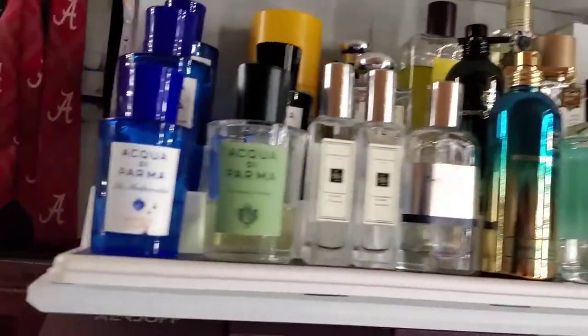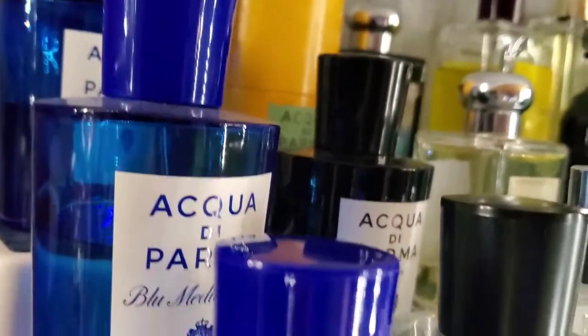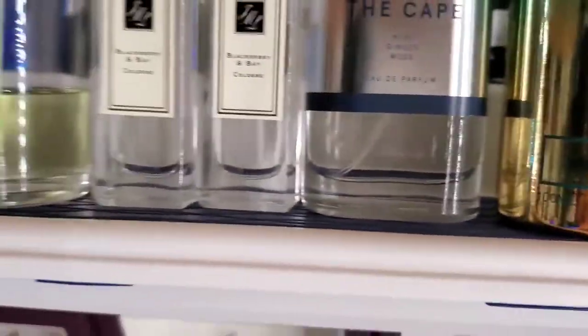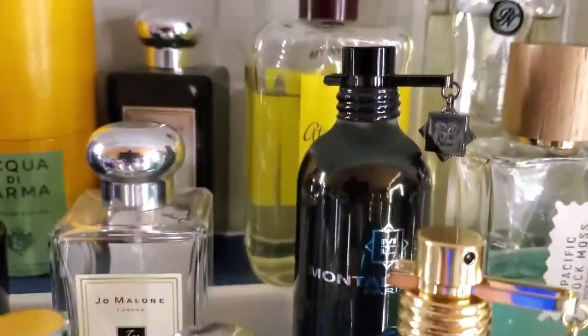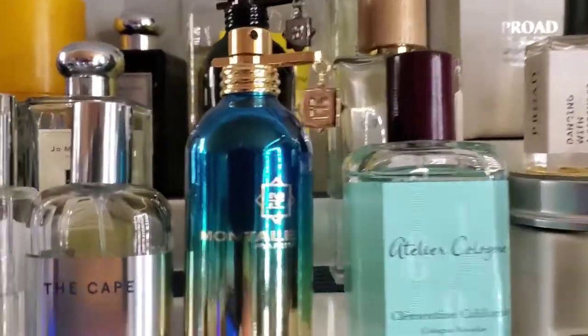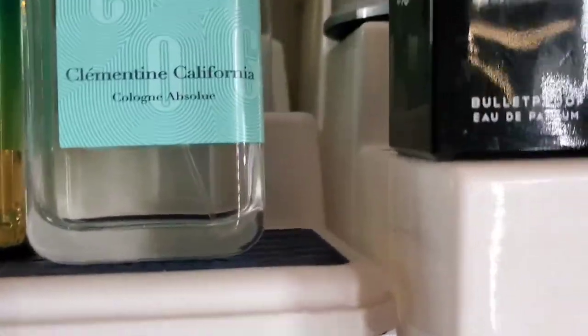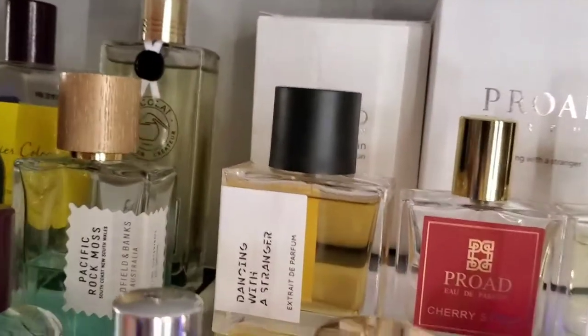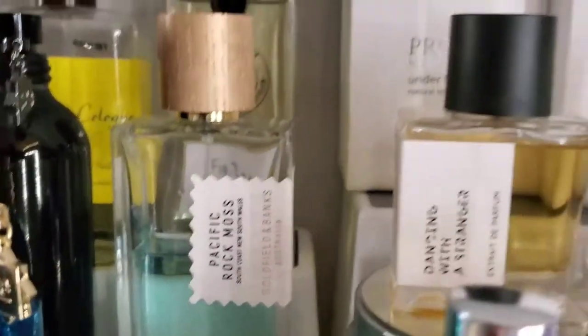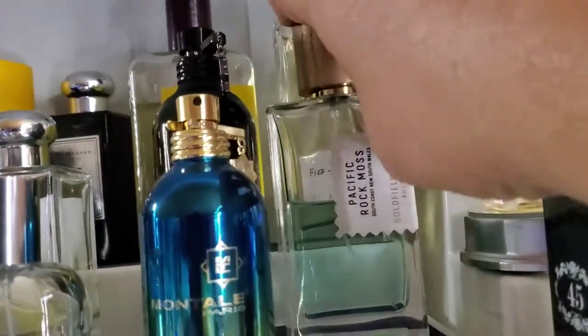We have all the Acqua di Parma you can think of — the newest release Colonia Fortuna, Arancia di Capri which was my first Acqua di Parma, Fico di Amalfi, and Bergamotto di Calabria. Then we have some Jo Malone's — Blackberry and Bay, Orange Blossom, and Jo Malone's Orris and Sandalwood. We've got Montal Tropical Wood and Oud Lime. From Atelier, Bergamote Soleil — one of my favorite bergamots — California Clementine, Pacific Rock Moss, and Parfums de Nicolaï Fig Tea, one of my favorite fig French scents.